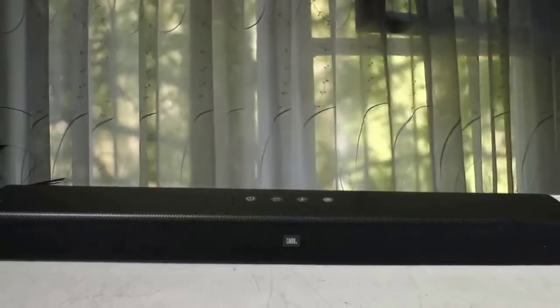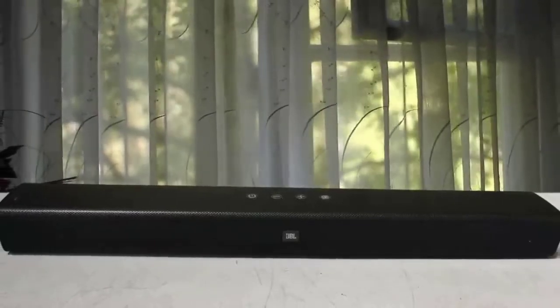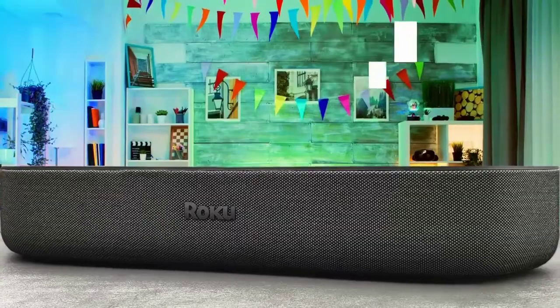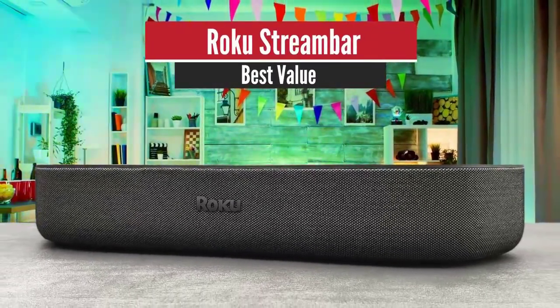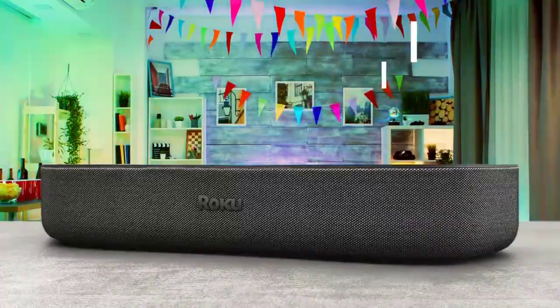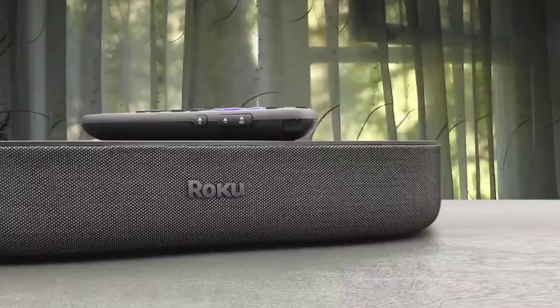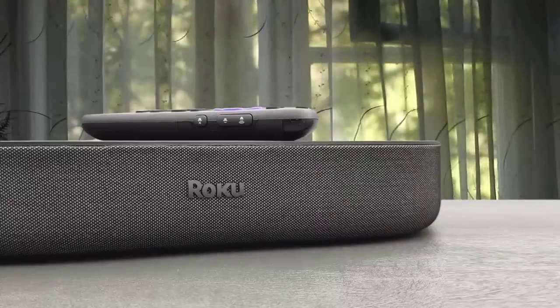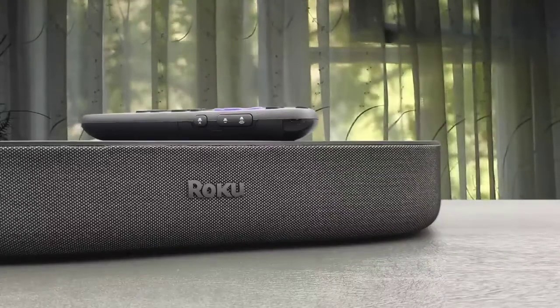It's one of the best soundbars on the market, so make sure to take a look at the JBL Bar Studio 2.0. Number three: Roku Stream Bar — best value. Think of the Roku Stream Bar as an upgrade on your TV rather than an entry into proper home cinema, and it ticks pretty much every box. While it doesn't quite rise to five-star status, it easily nails projection and clarity.